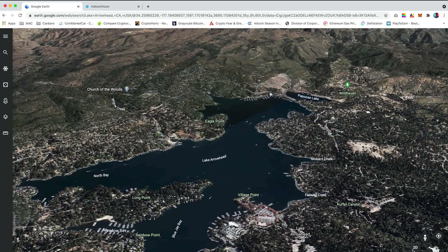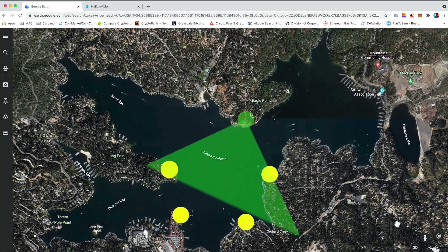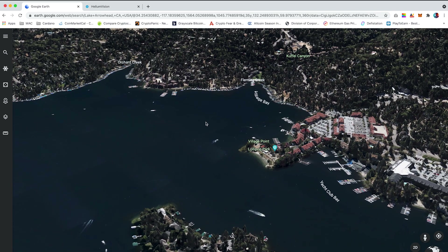Jumping into Google Earth, I have selected a potential location I can place my hotspots. For this example, this is Lake Arrowhead in California. Currently there are no miners here, so placing one alone would not generate that much HNT. Ideally, you'll want to place five miners which will create four witnesses to each miner. If you are not familiar with what witnesses are, you can watch my $25,000 Helium setup video, located in the top right hand corner.